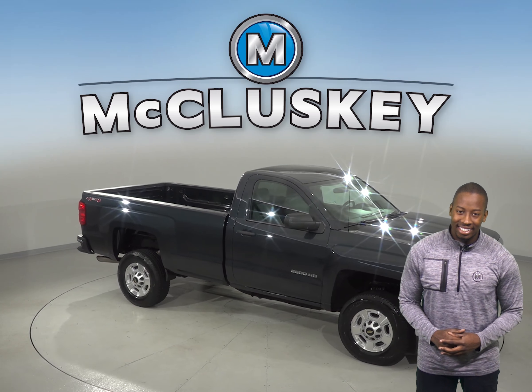There is AM FM radio along with Sirius XM ready radio. You can also control your audio options through Chevrolet's MyLink system.